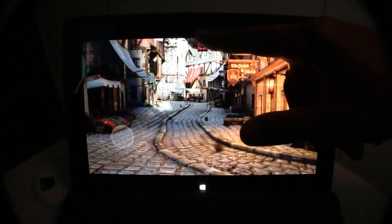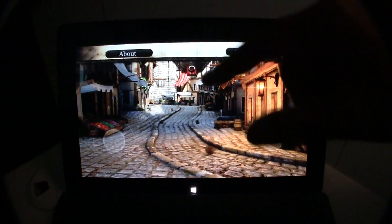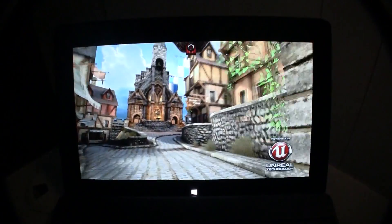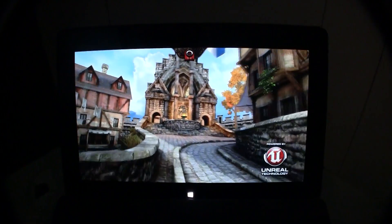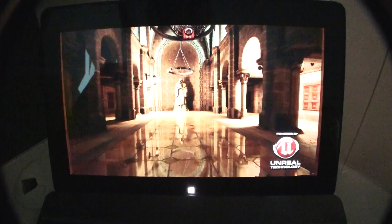Hi guys, I'm Sascha from MobileGeeks and we are over here at the ASUS press event of IFA 2012. We're taking a very first look at a Tegra 3 Windows RT tablet, and this is running the Unreal Engine 3.